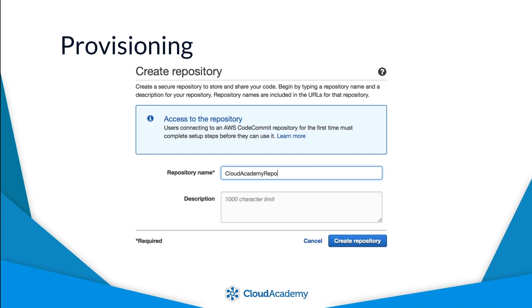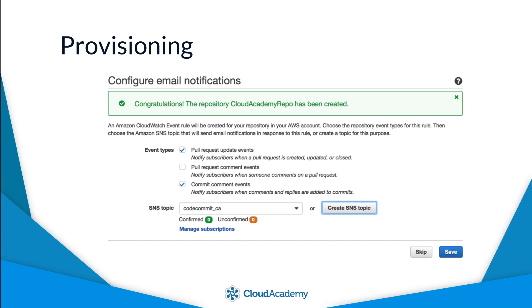The first and really only significant requirement is to give your new repository a name. To complete the new repository setup, you have the option of configuring email notifications for particular events, which is completed through the use of a CloudWatch event rule.